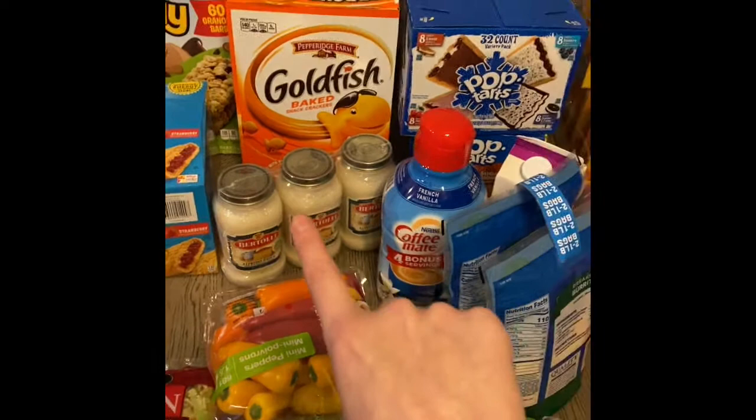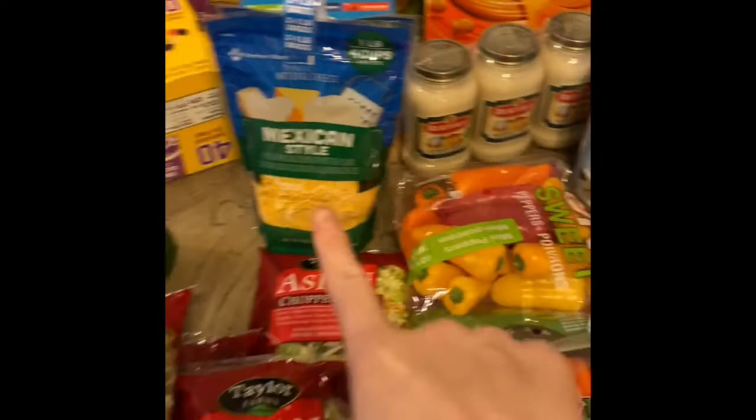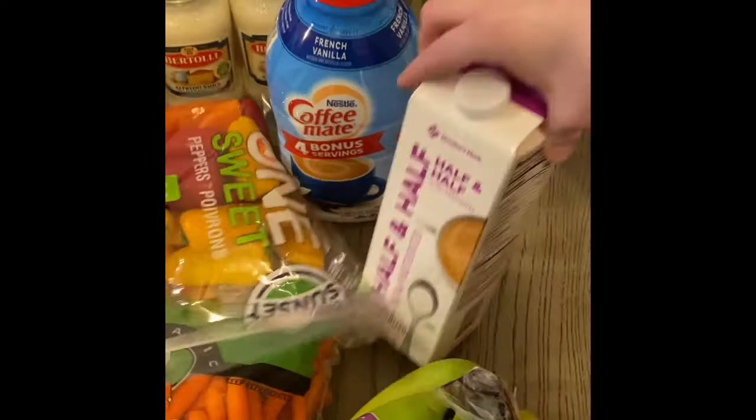We got some Bertoli Alfredo sauce — it's not my favorite but the price is really good at Sam's, and I just add a little more garlic and Italian seasoning to it and it's fine. I got a huge box of goldfish, some Mexican-style cheese, French vanilla coffee creamer, and then some half and half — I already had one in the fridge and I usually buy two a month.